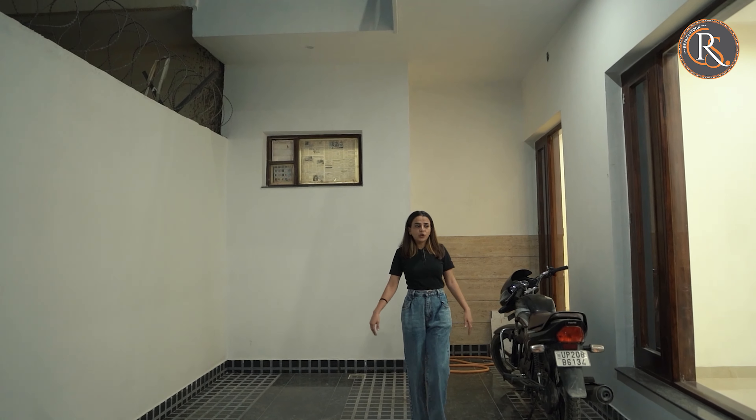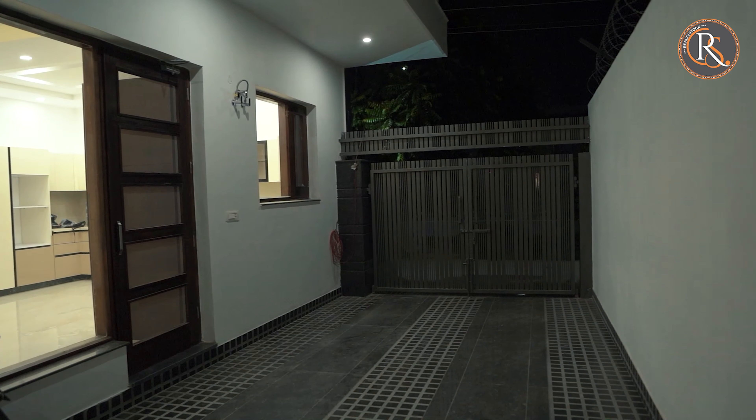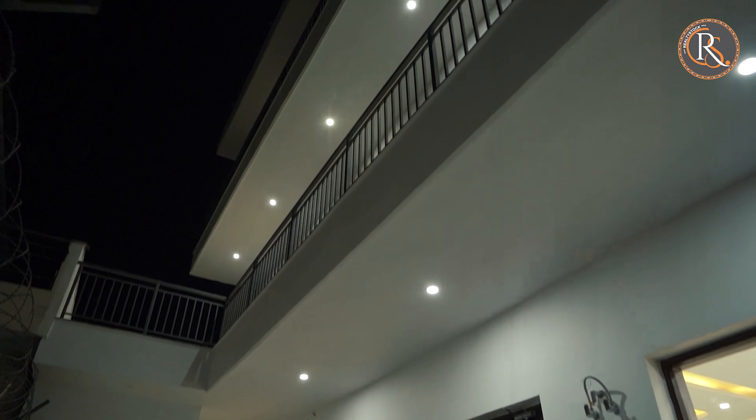So you can see how spacious and how well built this house is. Let's go inside.